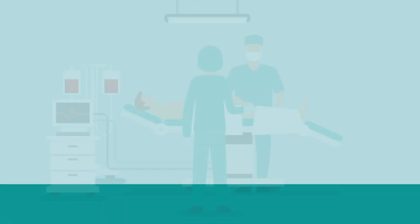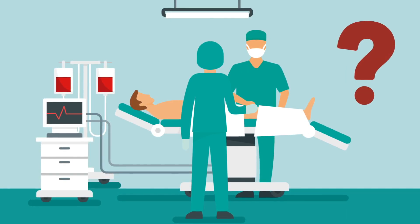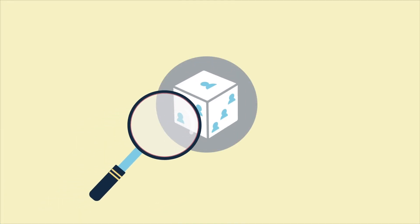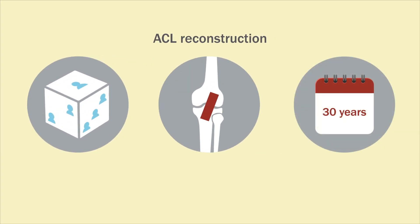While treatment for ACL rupture generally involves surgery, there is no general consensus on the optimal surgical repair method. To address this gap in research, researchers conducted a randomized controlled trial comparing the outcomes of three different ACL reconstruction methods with a 30-year follow-up.